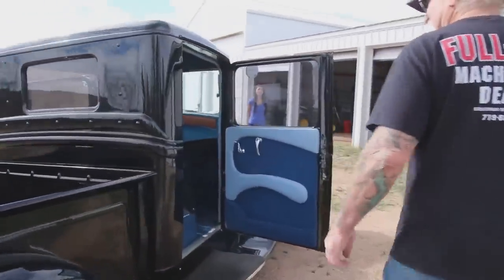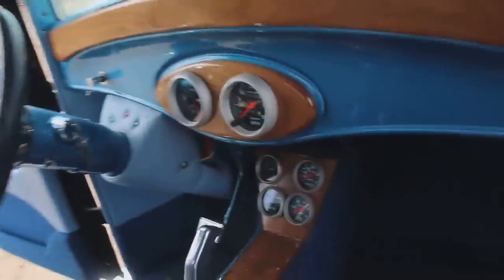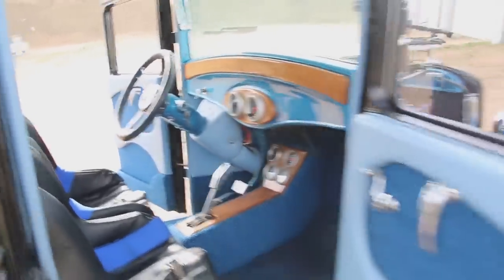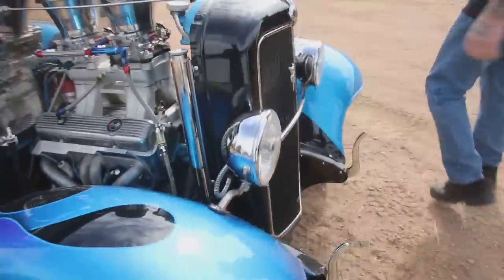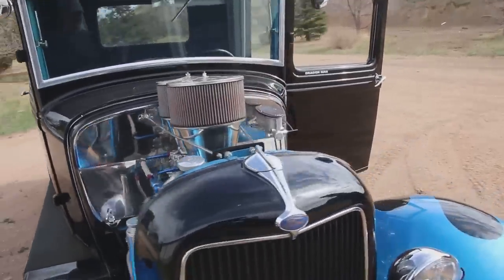Check out the inside here — got nice bucket seats, tilt steering wheel, great sound system, all the gauges work, turbo 400 transmission. It's got the 350 small block Chevy motor in it. Got disc brakes in the front, high rise manifold, twin four barrels, and this truck is beautiful.